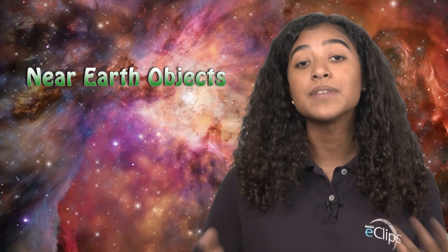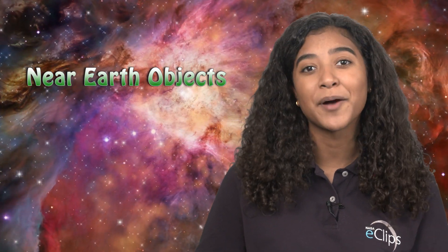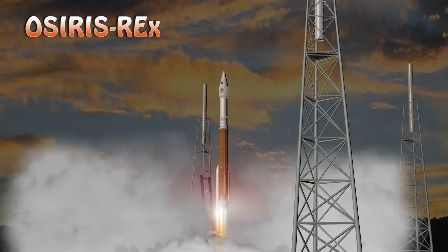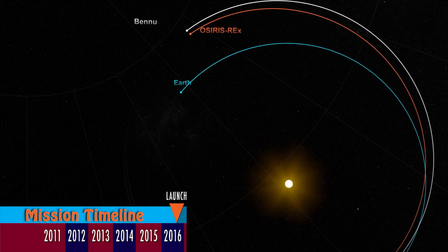We learned that there are thousands of asteroids in our solar system, some that can be classified as near-Earth objects. So NASA planned a close encounter with one of those objects. Let's find out more about the mission: the OSIRIS-REx mission is NASA's first asteroid sample return mission.